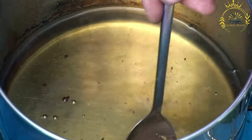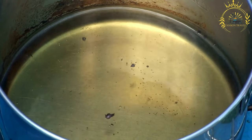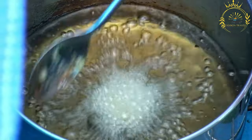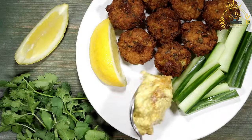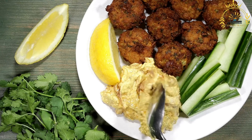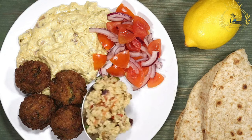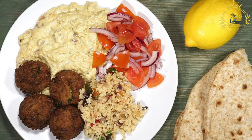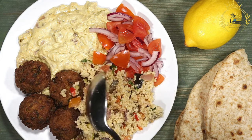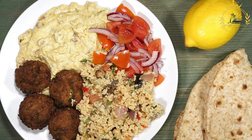In a deep frying pan or pot, heat vegetable oil over medium-high heat. Form the tamaya mixture into small patties or balls using your hands — you can wet your hands with water to prevent sticking. Carefully place the tamaya into the hot oil and fry until golden brown and crispy on the outside. Fry in batches if necessary to avoid overcrowding the pan. Once cooked, remove from the oil and drain on a paper towel-lined plate. Egyptian tamaya is often served with pita bread, salad, tahini sauce, or a garlic yogurt sauce, and can be enjoyed as a snack, appetizer, or part of a larger meal.